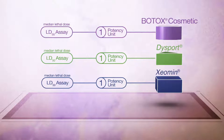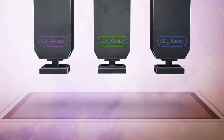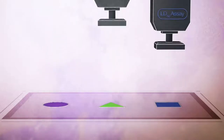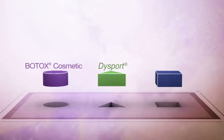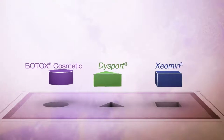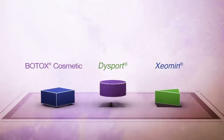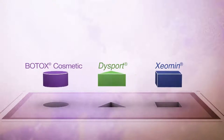Measures of LD50 are variable and manufacturers use proprietary assays to measure the potency of their product. Because of this, units of Botox Cosmetic, Dysport, or Xeomin cannot be compared or converted into units of any other botulinum toxin products assessed with any other specific assay method.